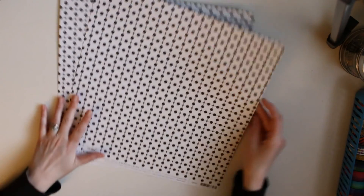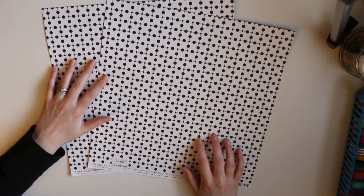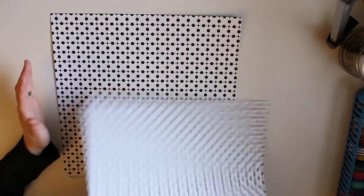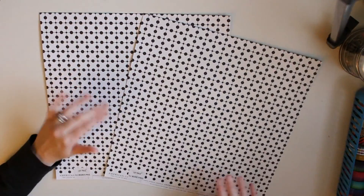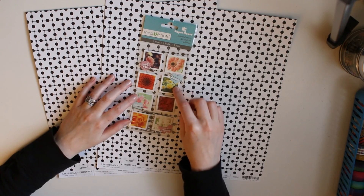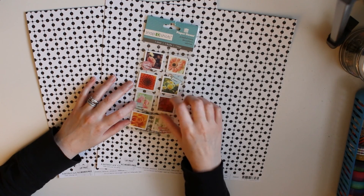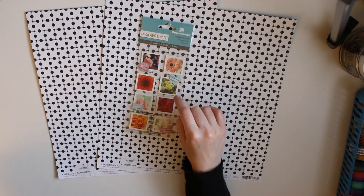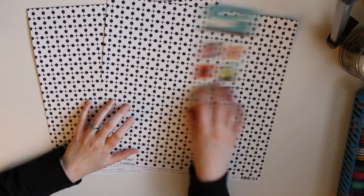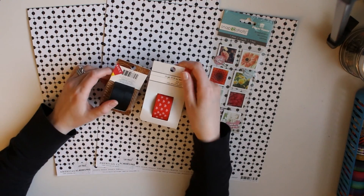Then I hit up AC Moore — I pretty much just went to the clearance section. They have cardstock papers on clearance right now for 20 to 25 cents. That AC Moore didn't have many patterns, but they're double-sided. I thought these were cute — again with the polka dots. I picked up two of those, and a similar pack I thought I could use for my next weekly theme, which is going to be May flowers.